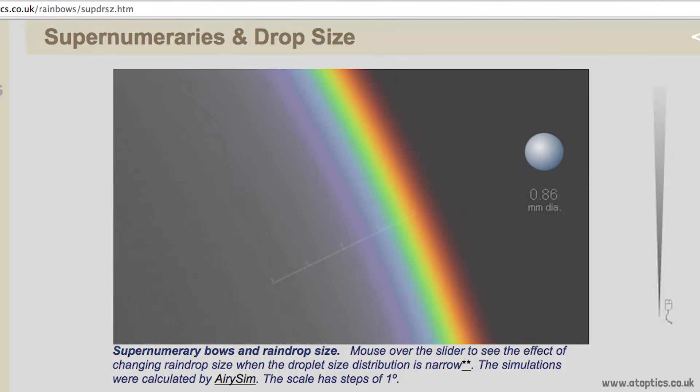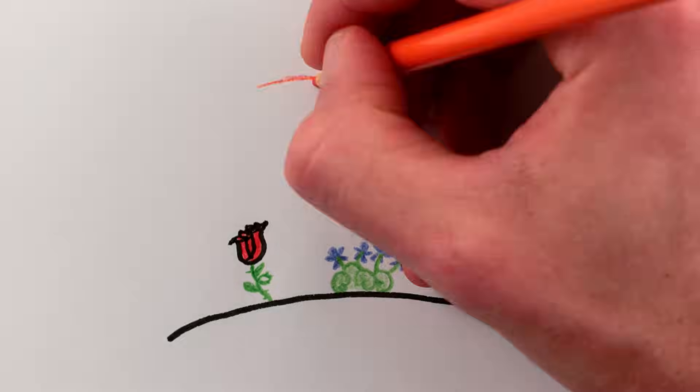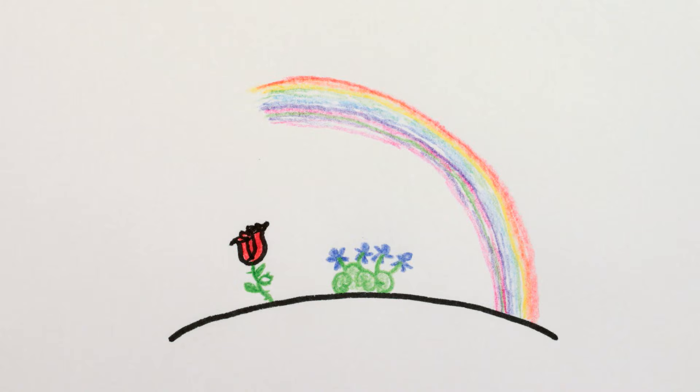The others are called supernumerary rings, and are the source of supernumerary rainbows. The smaller the raindrops, the stronger the supernumerary bows. And if the drops are the right size, the first red supernumerary ring can overlap significantly with the main violet ring. And what do red and violet give? Purple. So as the saying goes, roses are red, violets are blue, and purple in a rainbow is a supernumerary hue.